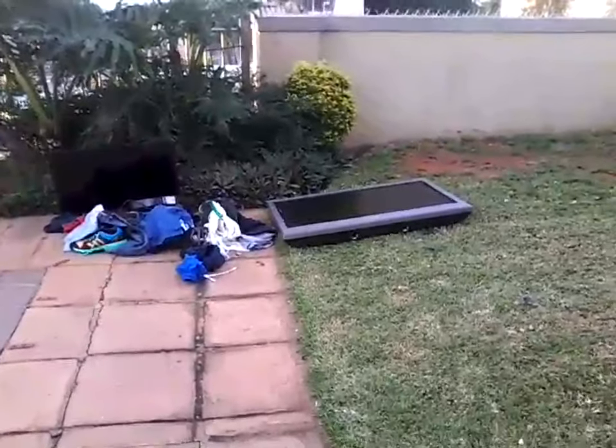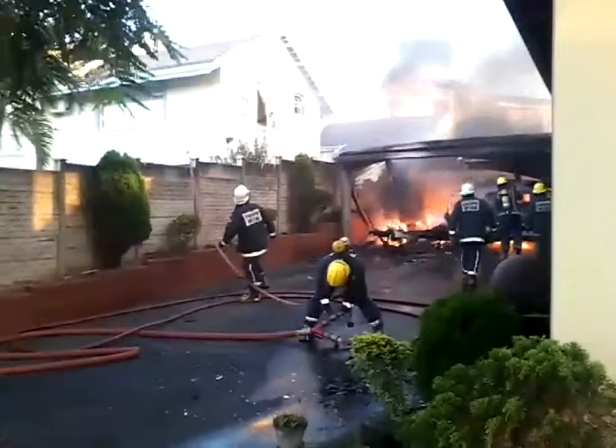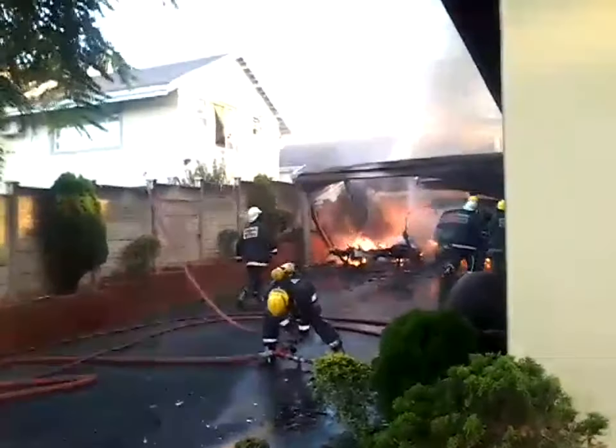The quick thinking teamwork of emergency services and Blue Security Reaction Officers on the ground averted what could have been a much bigger disaster.